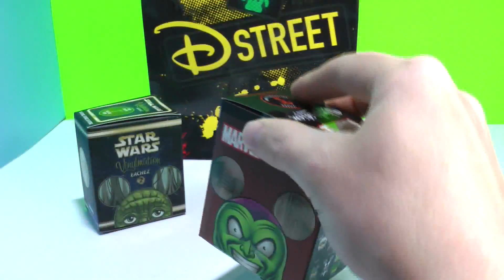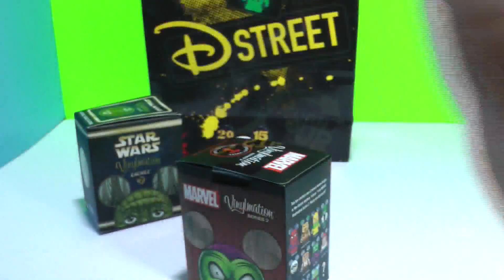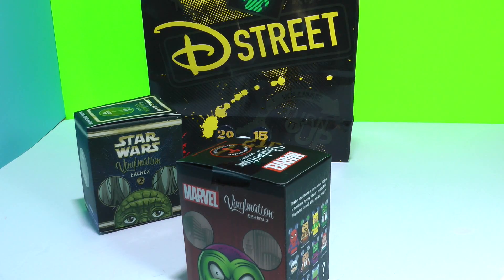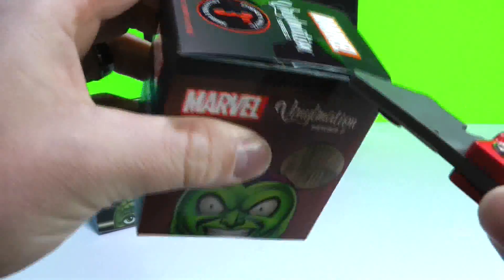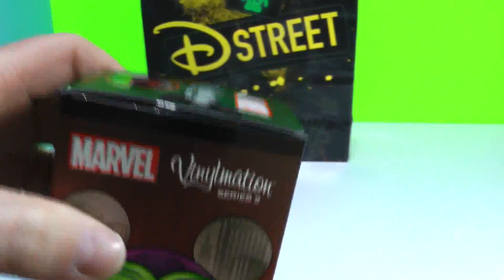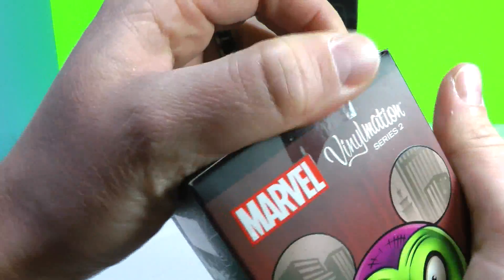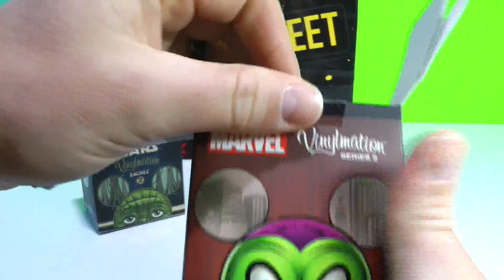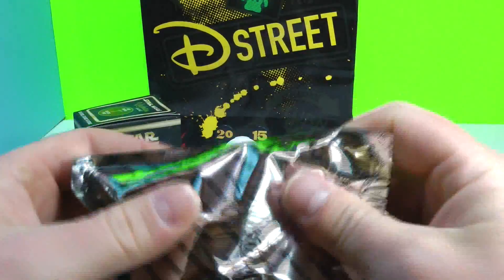We kind of went a little Vinylmation crazy, but they are very hard to find. It's kind of hit or miss where you can get them where we live, and if you can only get them on the online Disney store you're only going to get the ones they pick on there. You'll never find any of these once they're gone. So let's open up the first of the three Marvel ones I got — this is the start of the collection so any one is going to be great.